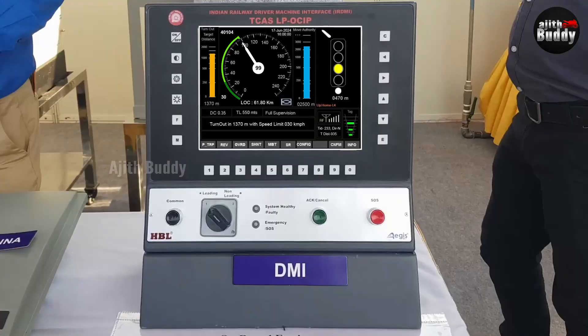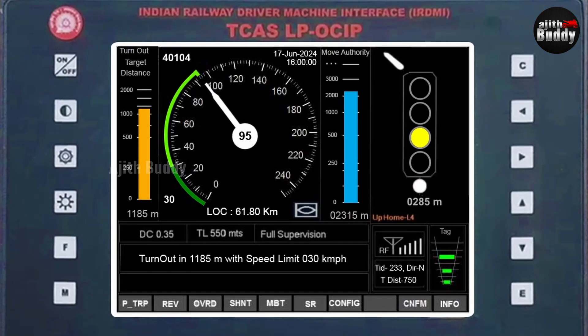Loco TCAS only reports to and obeys the commands of the station TCAS. The LPOC IP is the face of this system because it communicates with the driver. The best way to understand Kavach is to understand what is on this screen. It shows the current speed of the train. The light green bar is the current maximum speed limit; the dark green is the upcoming speed limit. An information message and the distance for the train to reach that speed are also displayed.